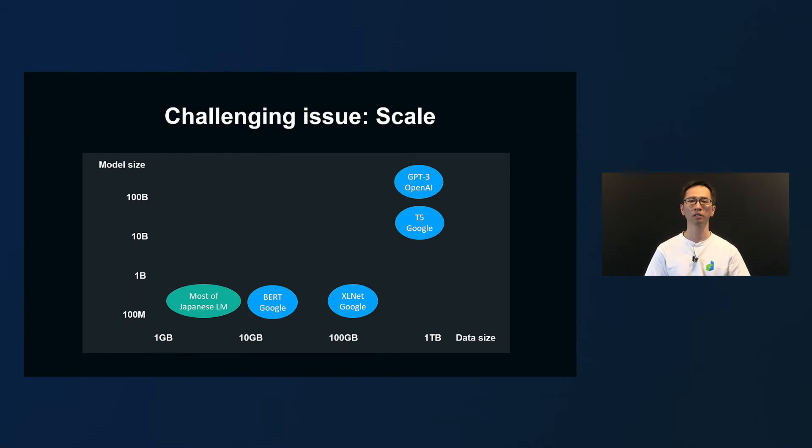This figure shows the training data size and model size of published language models. Green ones are the Japanese models and the blue ones are English models. As you can see, English language models continue to scale up, both in data size and model size. On the other hand, many Japanese language models have less data than English, so they remain in the lower left range. This also limits their application to business.